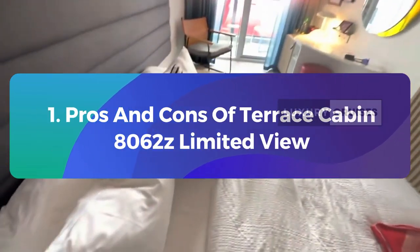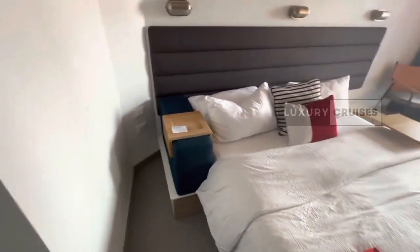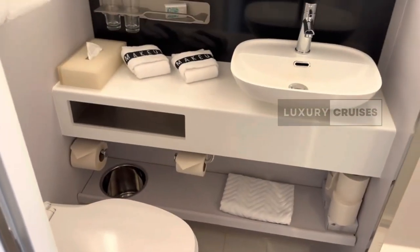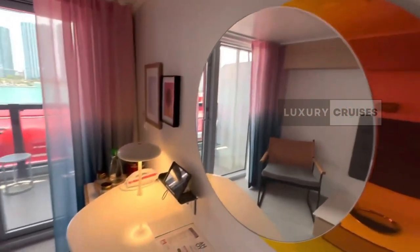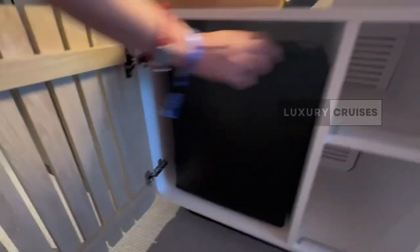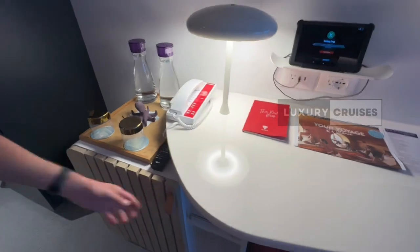First up, pros and cons of terrace cabin 8062Z — limited view. Let's get down to business. Now on paper it sounds great: decent location, all the usual amenities. But here's the kicker — the view. And I'm talking about a pretty big downside.